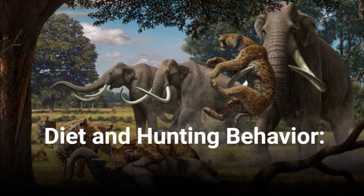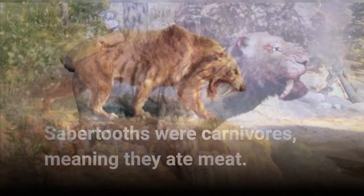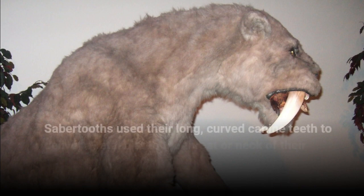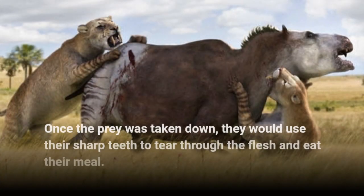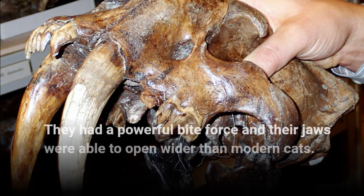Diet and Hunting Behavior. Sabretooths were carnivores, meaning they ate meat. They were adapted to hunt large prey, which would have included animals like mammoths and other large herbivores. Sabretooths used their long, curved canine teeth to deliver a fatal bite to the throat or neck of their prey. Once the prey was taken down, they would use their sharp teeth to tear through the flesh and eat their meal. They had a powerful bite force and their jaws were able to open wider than modern cats.